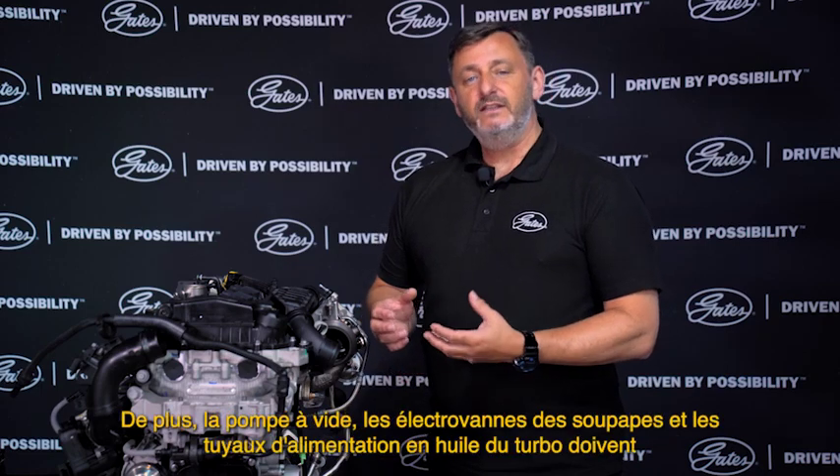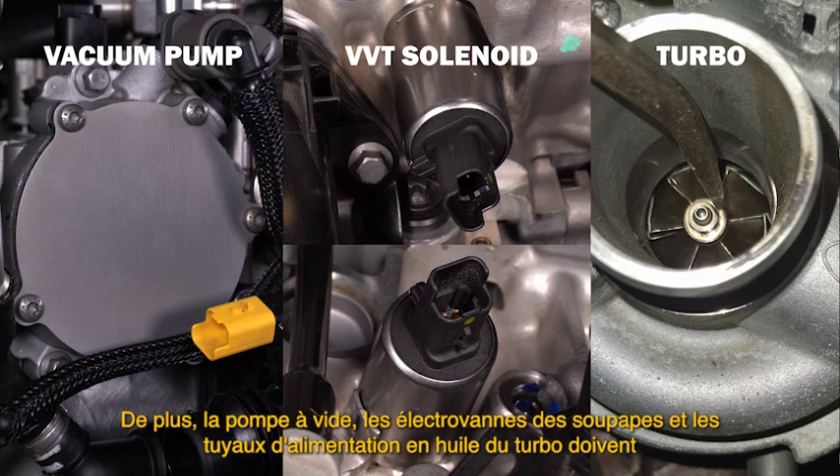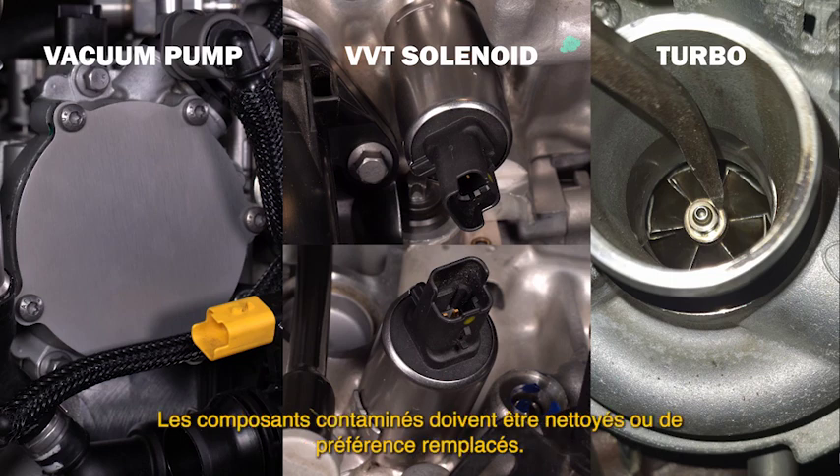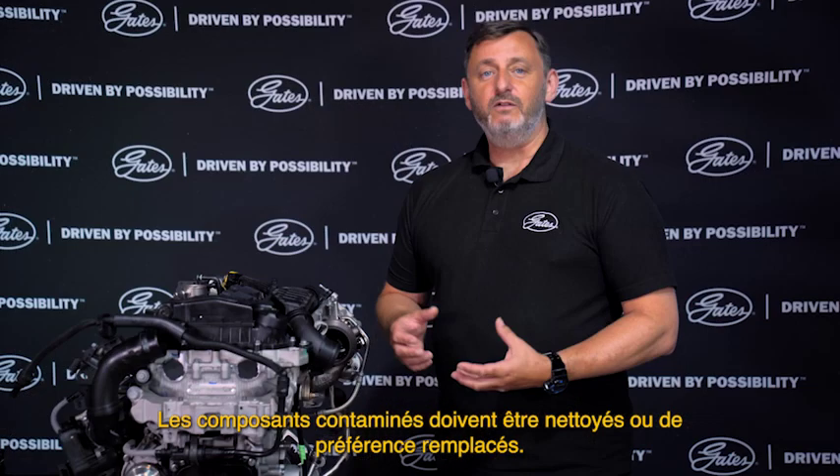Additionally, the vacuum pump, variable valve timing solenoids, and turbo oil supply pipes should also be checked for belt debris and contamination. Contaminated components should either be cleaned or preferably replaced.